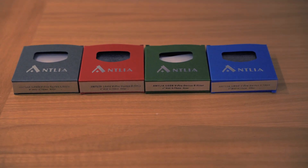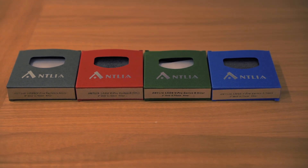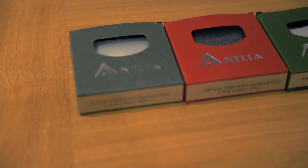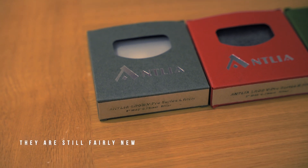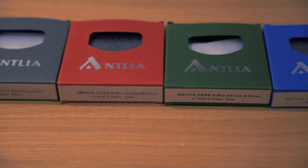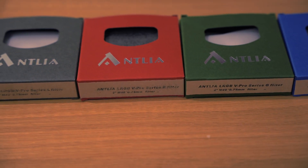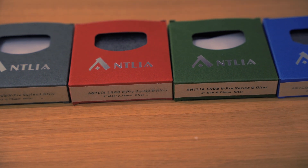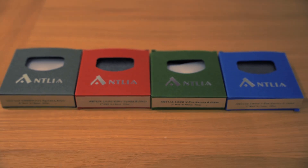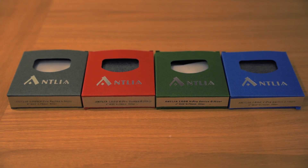These are the Antlia LRGB filters - I haven't owned any LRGB filters for the 2600 Mono, so I've wanted some for quite some time, and a few people recommended these to me. Not that many people are actually using them, but the people that are seem to say that they don't have any halos or any issues with them. These are the Antlia V-Pro series LRGB filters - I think maybe V-Pro 2 - and I'll put that up on screen.